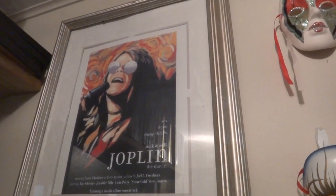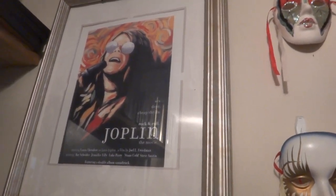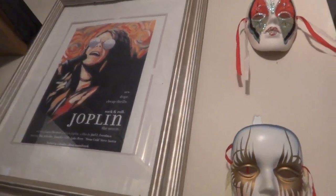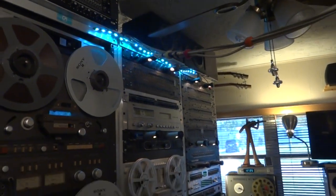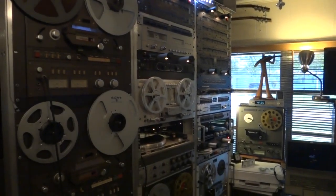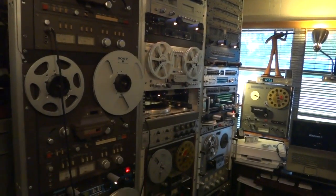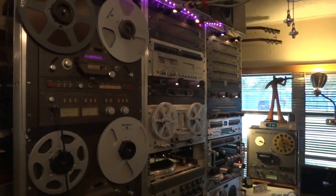I was co-producer on a Joplin movie that never got made — another story to be told. And there you have it: vintage audio gear. This is about a third of what I've got; I've got three more racks I could fill, but I don't have the room. Not today — maybe tomorrow.